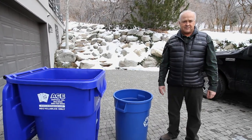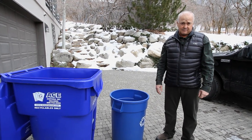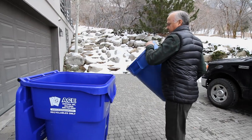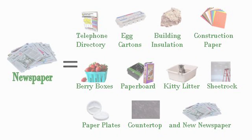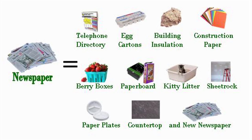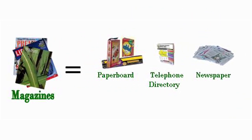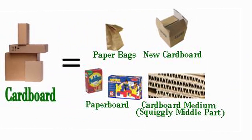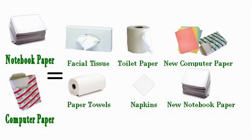Now that you know more about single stream recycling you're probably wondering what happens to the materials that you recycle. Newspapers end up as insulation, egg cartons, paper board, sheet rock, and paper plates. Magazines end up as telephone books and newspaper. Cardboard ends up as paper bags, new cardboard, paper board, and cardboard medium. Office paper ends up as facial tissue, new computer paper, napkins, and paper towels.